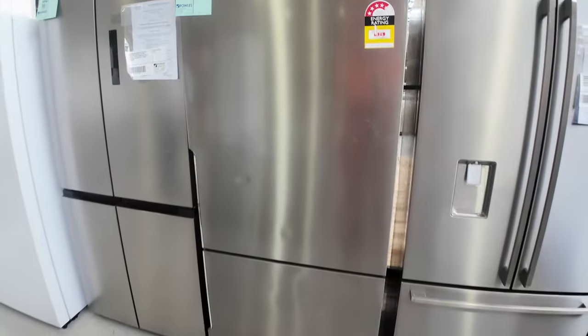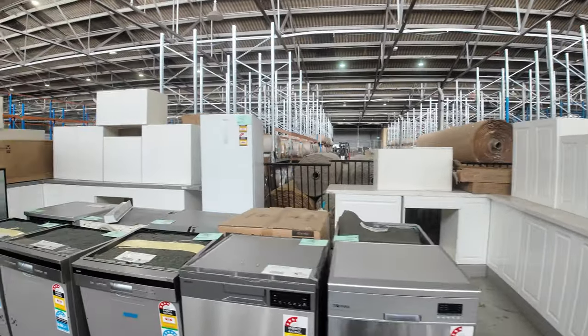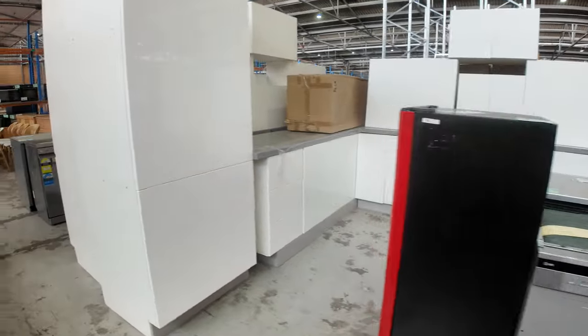There are a few more around the corner — really nice units — and over on the other side we've got some dishwashers, about ten different styles of dishwasher in that run.